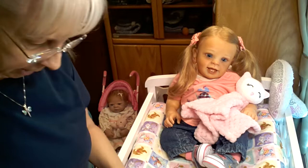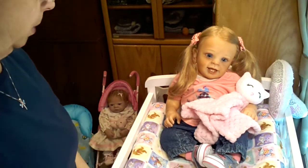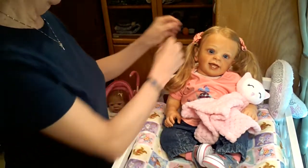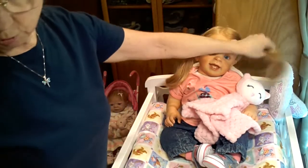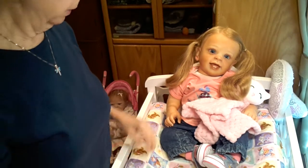I wanted to talk about pets today because pets do and have always played a very special role in my life, ever since I was a child. And I know that they also play a very special role in the lives of others.